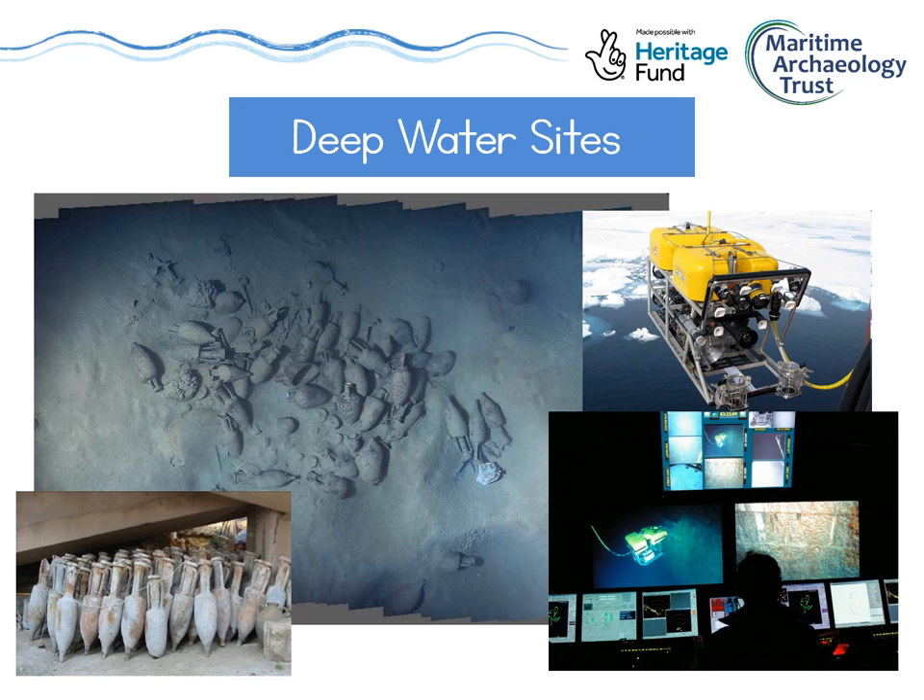Some of the sites we look at are much too deep and dangerous for us to go down to ourselves, and for these we use ROVs — Remotely Operated Vehicles. These are underwater robots that can range in size from about the size of a football right up to the size of a small car. They're often equipped with a camera and sometimes other tools like grabbing arms. An ROV pilot sits on a ship in front of screens and controls the robot under the water. If you've seen the film Titanic, you'll see an ROV in the opening few minutes exploring the wreck — because the Titanic is over three and a half kilometres under the water, far too deep for divers.